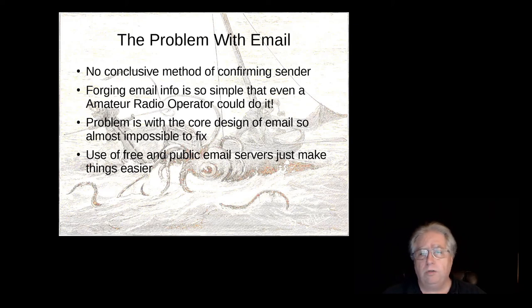The use of free and public email services like Gmail, Yahoo, and Hotmail has just made things worse for the person trying to protect themselves and easier for the criminal element to work.